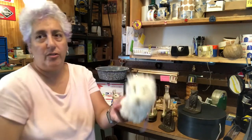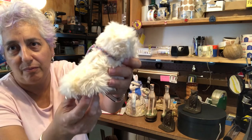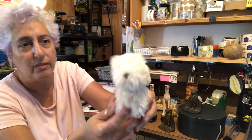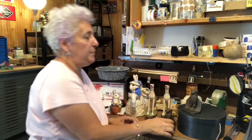An American Girl figurine — I think it's called Coconut, a West Highland dog or puppy. He's really cute and kind of reminded me of my little dog. I didn't have a Westie, but I had a Lakeland Terrier and she was quite cute — the face kind of reminds me of her. It was too cute to leave at the lady's house, so I took that one.